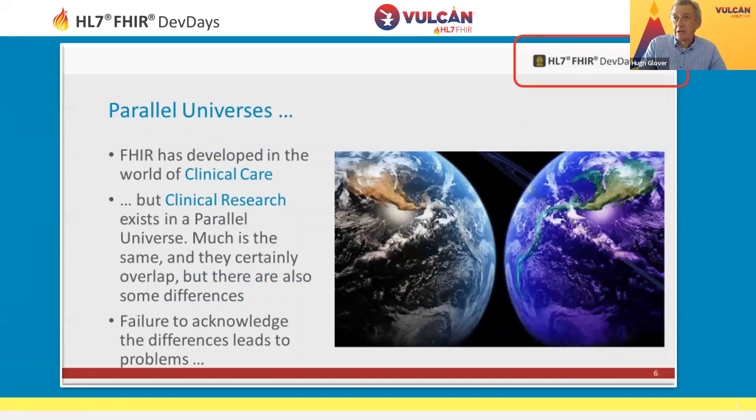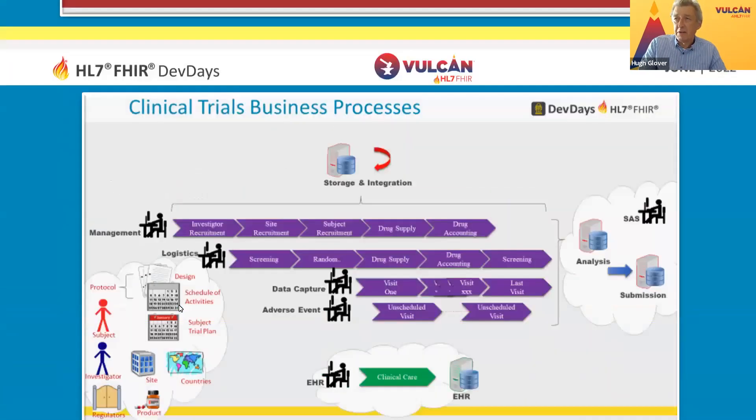I did a presentation at Dev Days in 2020, and this is one of the slides I took from that. The point we were making then is that clinical care and clinical research really exist in parallel universes. Things kind of look the same, but often there are subtle differences — and sometimes not so subtle differences — that people trip over. Assuming you understand what something is just because it looks like something you've seen before can lead to difficulty.